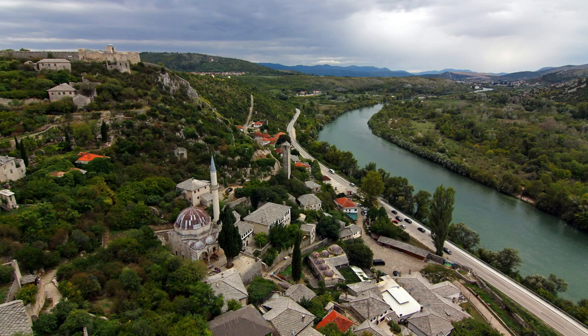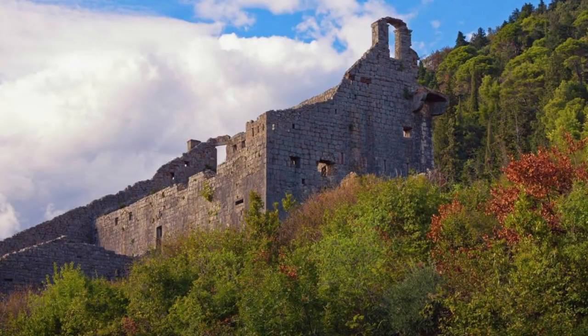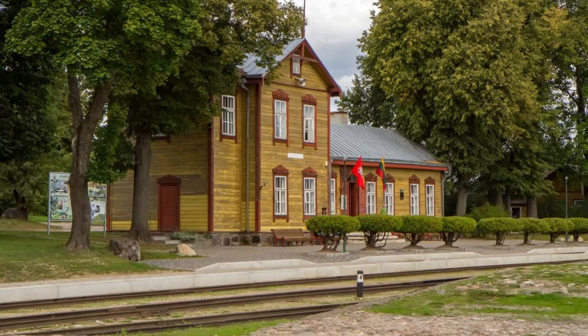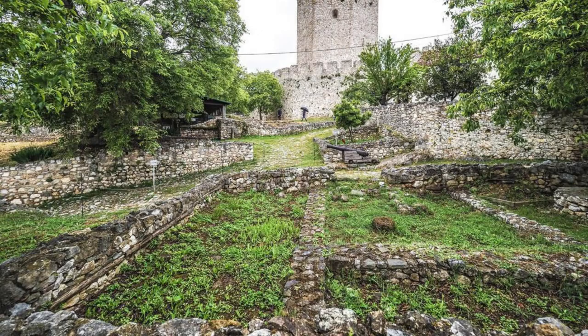Počitelj. Step into the past at Počitelj, a medieval village nestled in the hills above the Neretva River. Wander through narrow streets lined with stone houses, ancient mosques, and medieval fortifications as you explore this UNESCO World Heritage Site. Admire the elegant clock tower, which dates back to the 17th century, and visit the historic Gavran Kapetanović House, which now serves as a museum. Climb to the top of the hill for panoramic views of the village and surrounding countryside. Počitelj is a cultural treasure that transports visitors back in time.